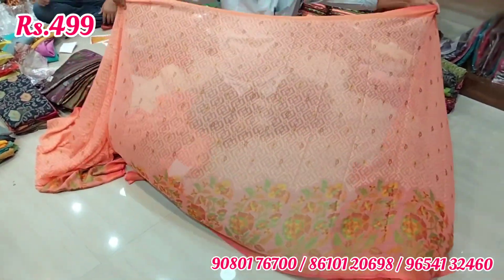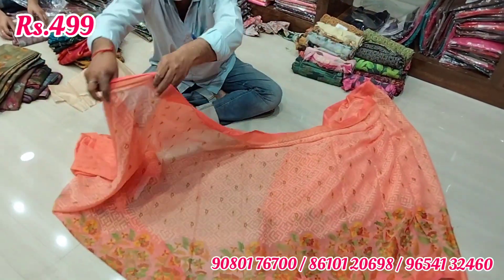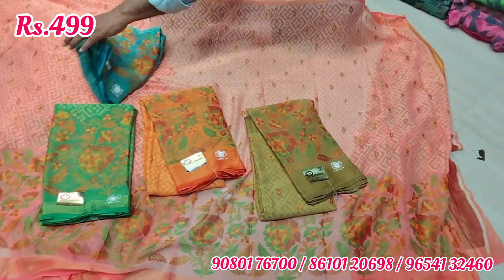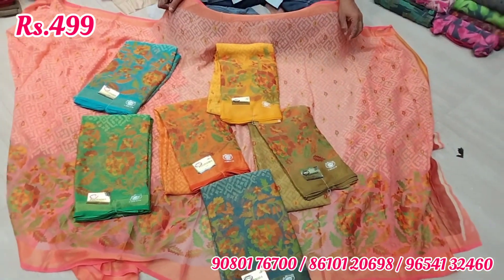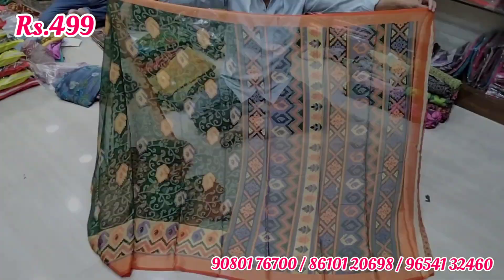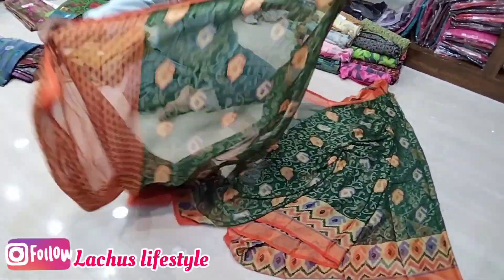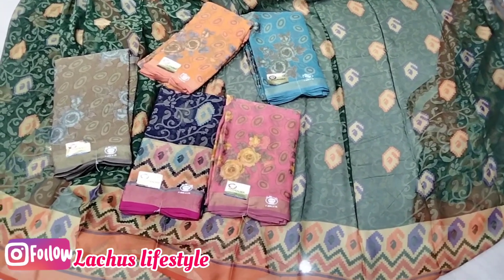This is a chiffon brazo and a cotton brazo. The chiffon brazo is very flexible, lightweight, and soft. This is the blouse — plain design blouse and printed blouse — in the 499 range. You can find your own chiffon brazo using the in-style link in the description. You can use the size as needed.